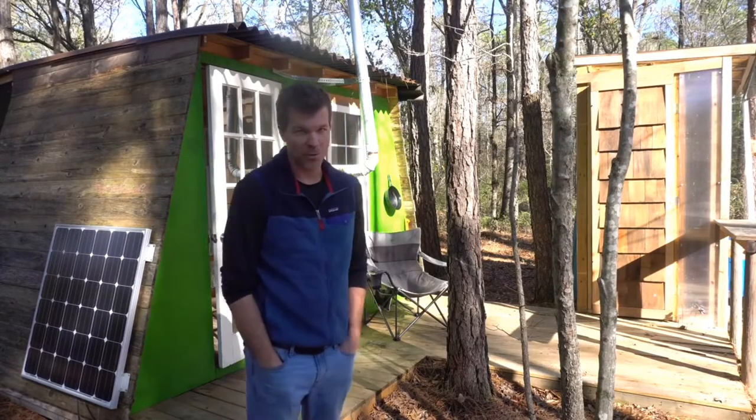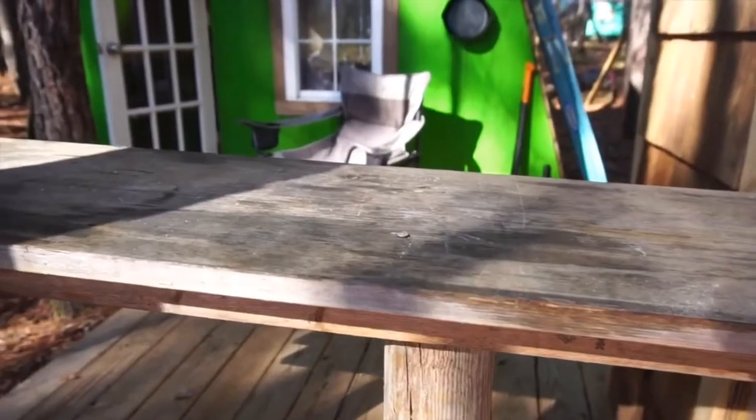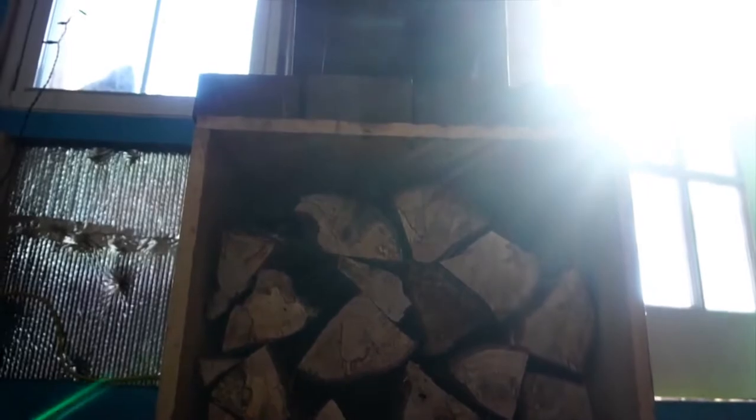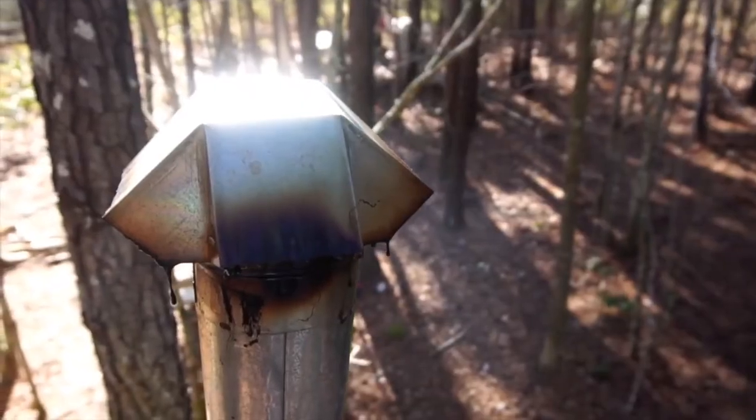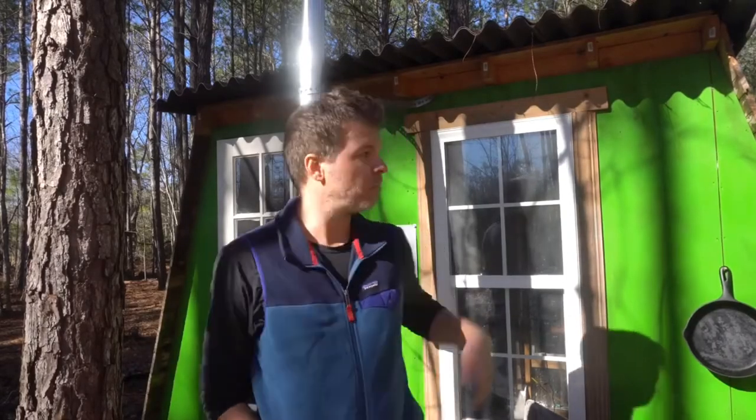So here's a tour and I hope you enjoy. Back in December 2016, we had a tiny house workshop out here and we built the shell of this thing over the course of a weekend. My father and I built the foundation before the workshop, and then quite a few people came out and we built the shell. Ever since then I've been slowly doing little things here and there.